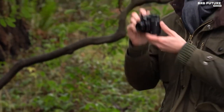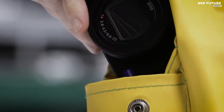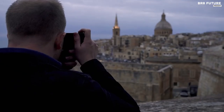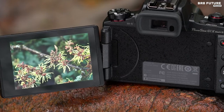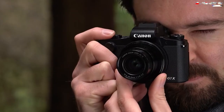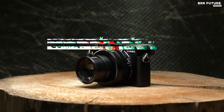Compact cameras aren't just for beginners anymore. In recent years, camera manufacturers have stepped up the quality and build of the pocket-sized cameras they are selling. To this day, pocket cameras have advantages that make them equivalent to most DSLR cameras. This is done to meet the needs and demands for high-end cameras at mid-range prices, and that's where our guide to the 5 Best Compact Cameras in 2022 comes in.